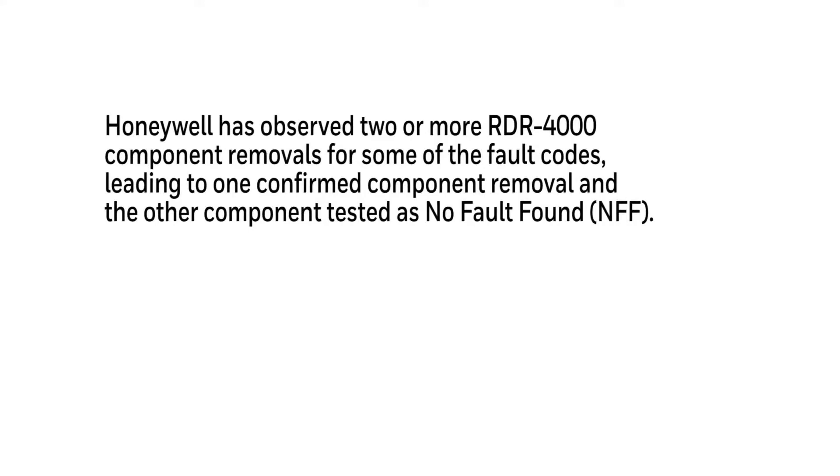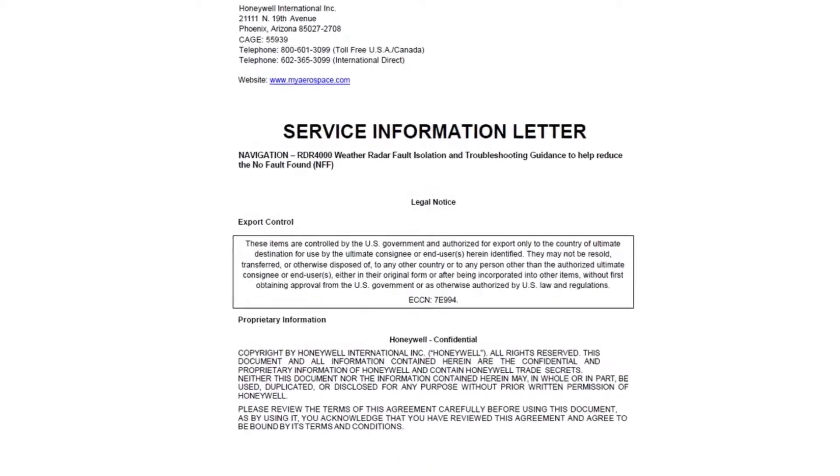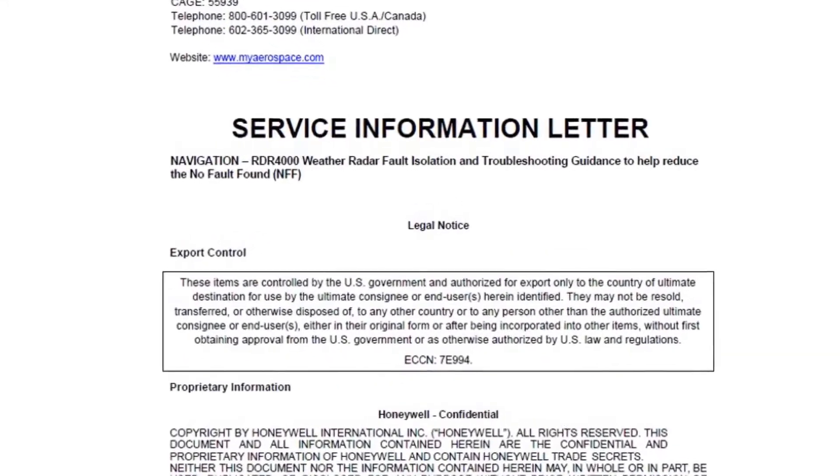Honeywell has observed that customers are removing two or more RDR 4000 components or LRUs for some of the fault codes seen on the RP1 display. When units are sent to service facilities, one confirmed component removal is found, but one or more additional components are found to be no fault found (NFF). This webinar is associated with a service information letter just published to address this issue.